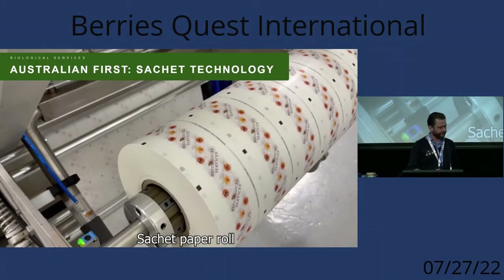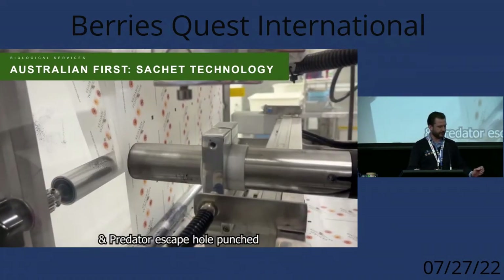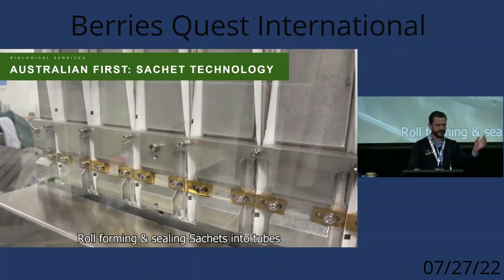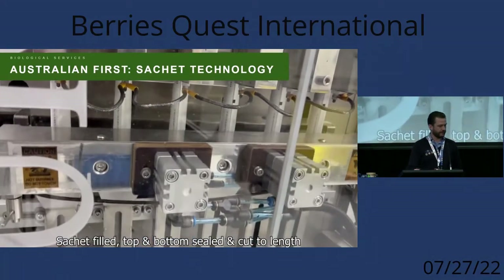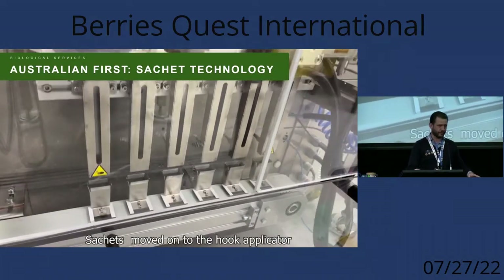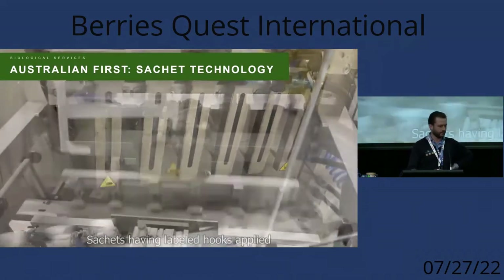You can see here where they're printing the date the sachets are made and punching a little hole for the predatory mites to emerge from. The little bits of paper get rolled into a tube and then filled with a mix of predatory mites, prey mites, and food. There are actually about four or five different components in this machine — it's not just one individual part.